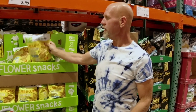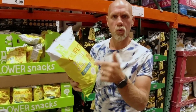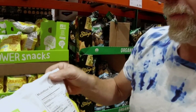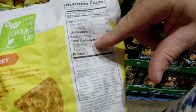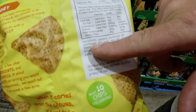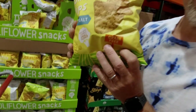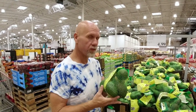Well, we're here at Costco — let's see what damage we can do! Take a look at these cauliflower tortilla chips. So many people will grab this bag just because it says cauliflower, but look at this: 130 calories, 19 grams of carbs, and only one gram of fiber. And look at all the ingredients — the very first ingredient is cassava flour, then sunflower oil, then cauliflower. This is not a good option.